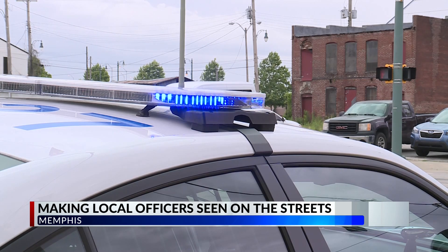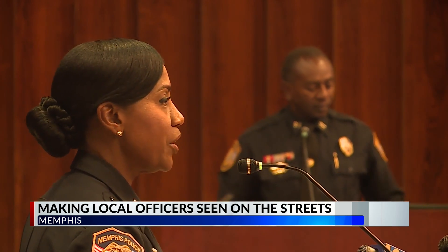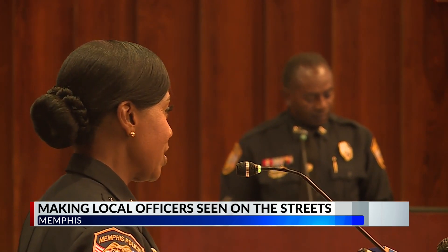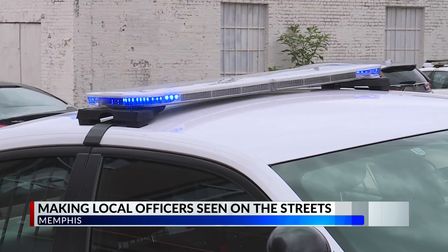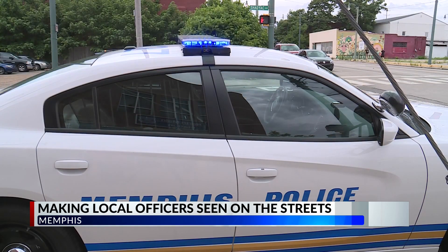Cruise lights can be seen without flashing and can actually be seen from a block away, so individuals can say, 'Oh, there's a police officer over there.' The cruise lights help, especially in areas where the department wants community members to see that an officer is present.